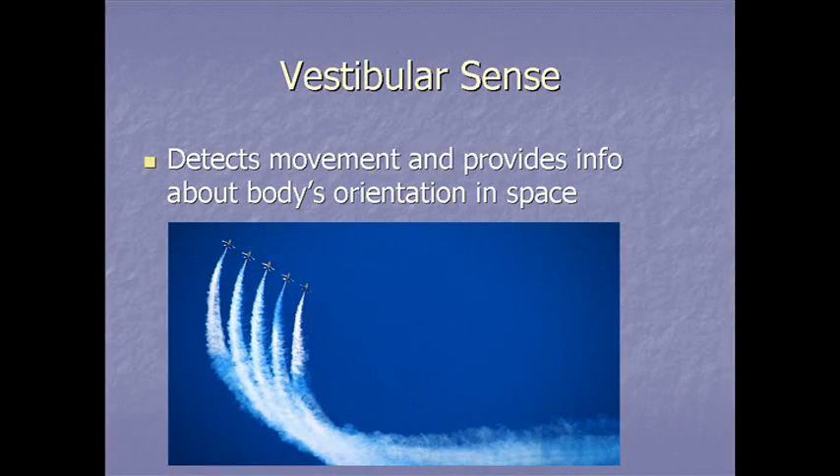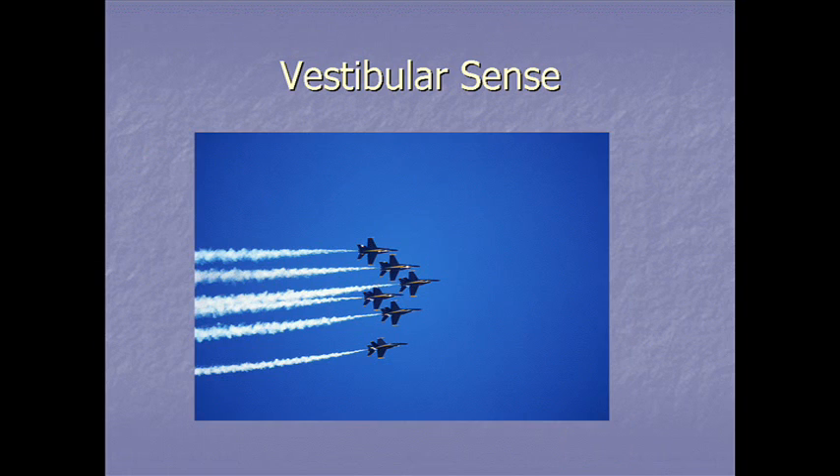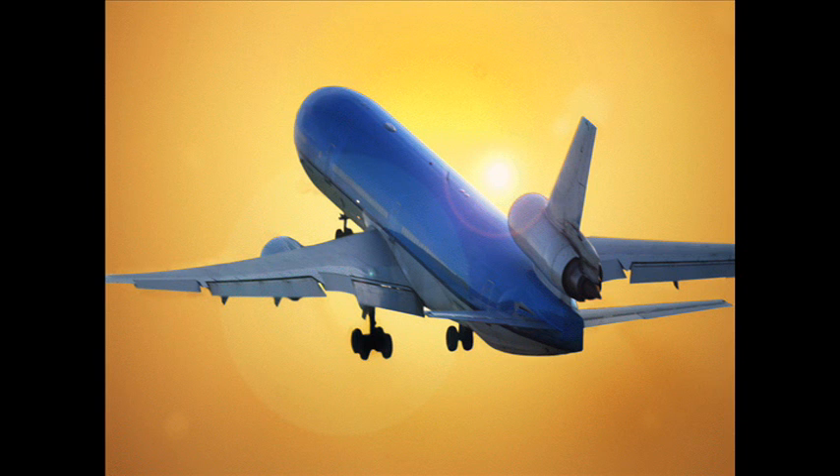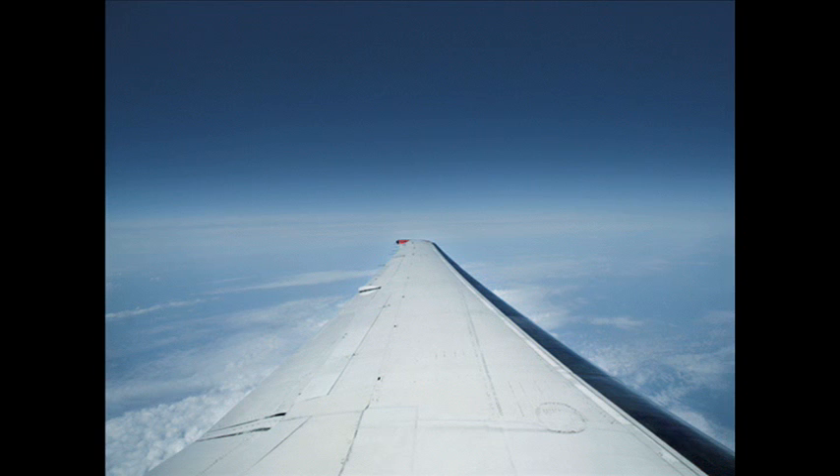A little bit about the vestibular sense, related to balance and movement. This sense detects movement and provides information about the body's orientation in space. The vestibular sense organs are located in the semicircular canals in the inner ear. If you were blindfolded in a jet plane, you could feel takeoff, landing, and any sudden changes. You would sense acceleration and deceleration, but once at constant cruising speed, you wouldn't sense that.